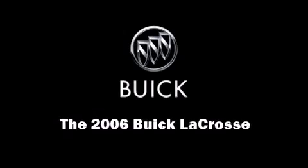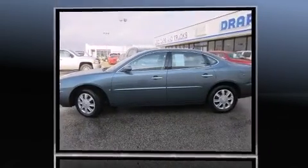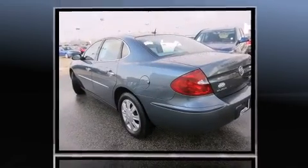Introducing the 2006 Buick LaCrosse. This four-door sedan just recently passed the 50,000 mile mark. Under the hood, you'll find a six-cylinder engine with more than 200 horsepower, providing a smooth and predictable driving experience.